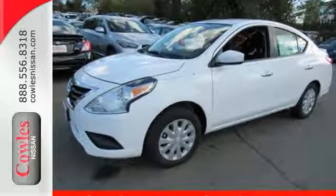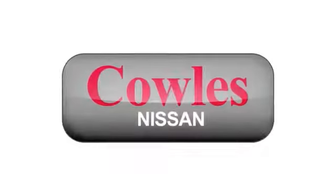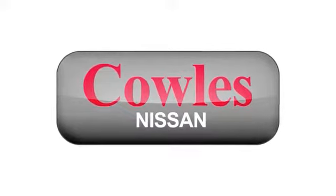Come on in for your test drive today. You're not just a number at Cowles Nissan — you're a family member.